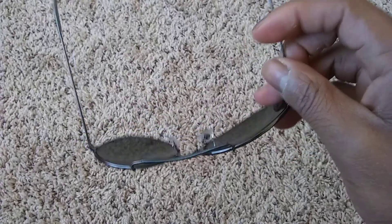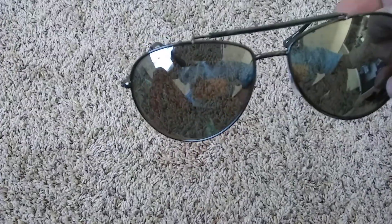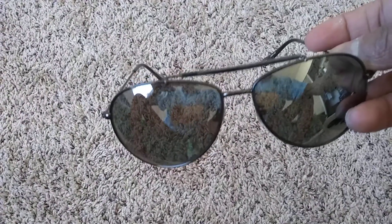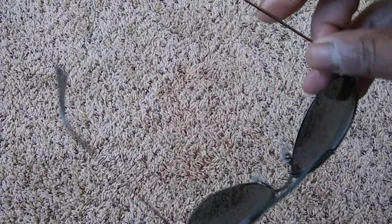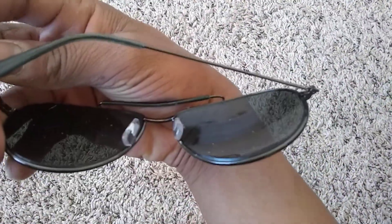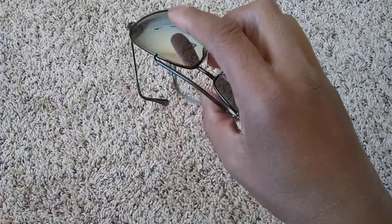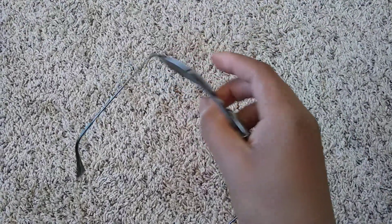First, we have some wire sunshades. Ten bucks. These are pretty cool. I live in the desert, so when it's metal it's very hot when it sits on your nose — right there, that part. Real hot. And I'm not buying another pair; I just got to deal with it.